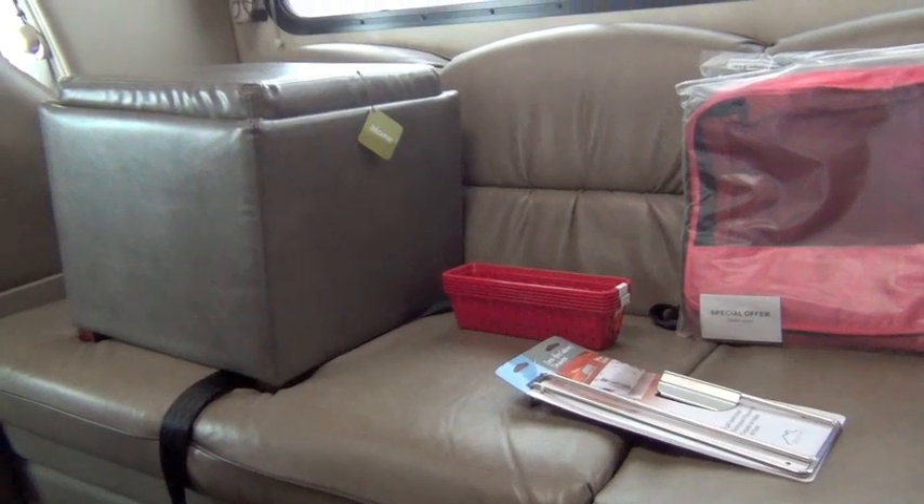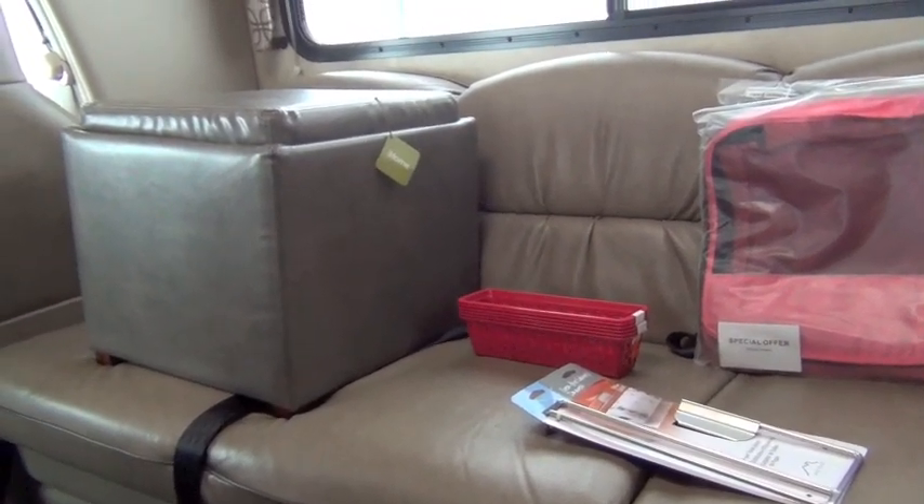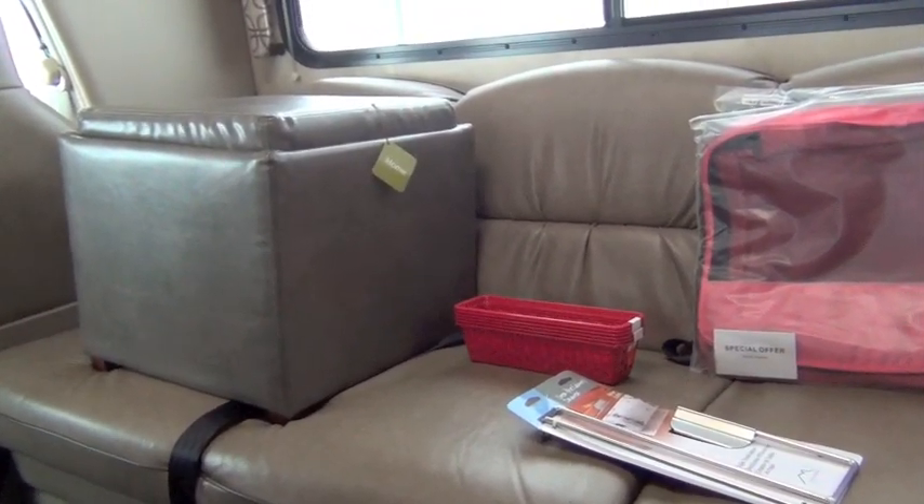In an RV, you need storage. No matter what size RV you have, you always need storage or you need places to put stuff in storage.